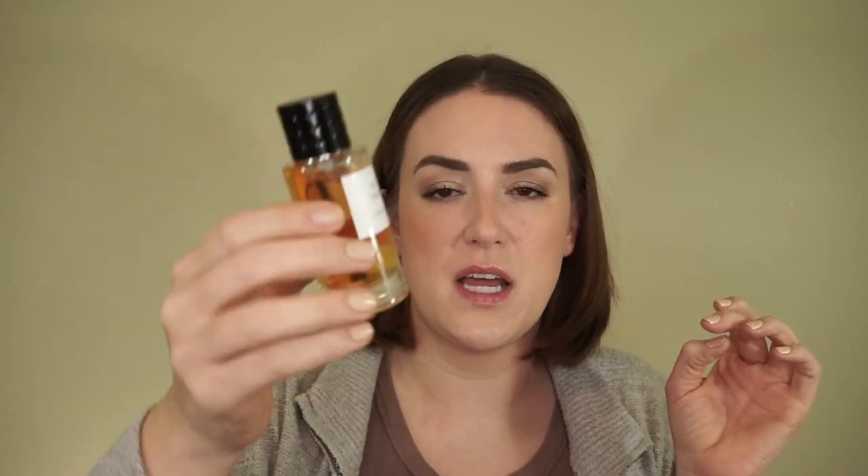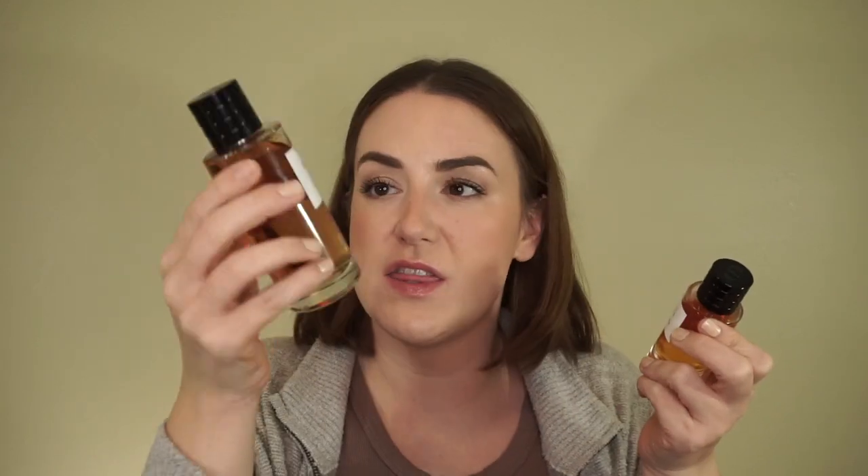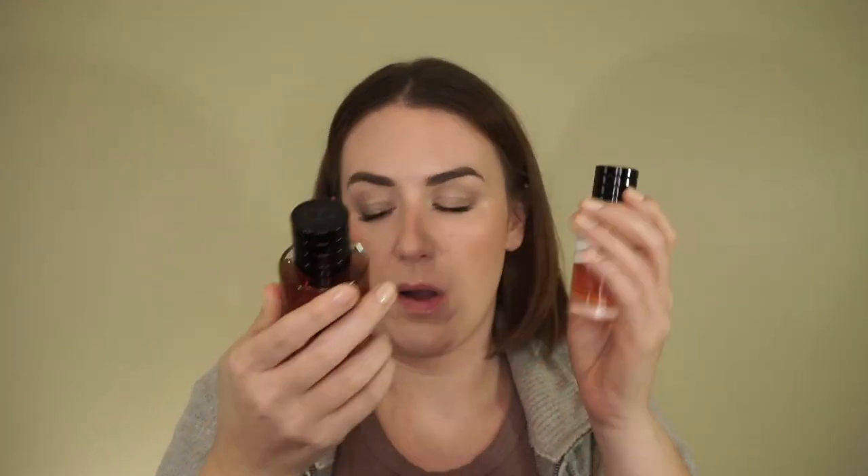Another one I was interested in was the Vanilla Diorama. They did have this in a smaller bottle, so I got the smaller one, while the Tobacolor was only available in the larger size. This is very similar — you can tell it's from the same line — but this is a vanilla instead of a tobacco, with a hint of incense. It's very deep and beautiful, like the perfect winter vanilla. I actually got this directly from their website, though Sephora carries it as well.